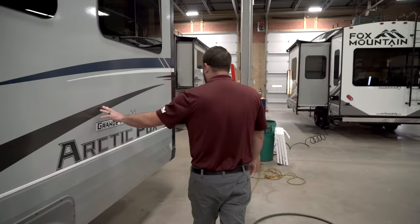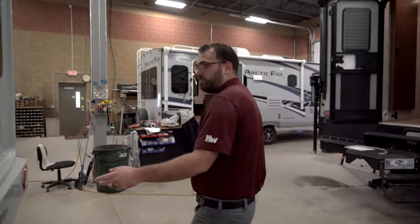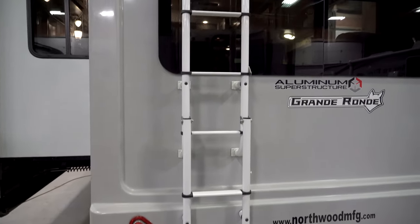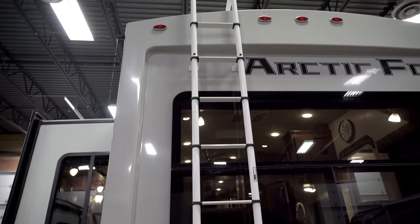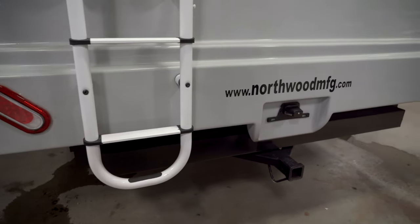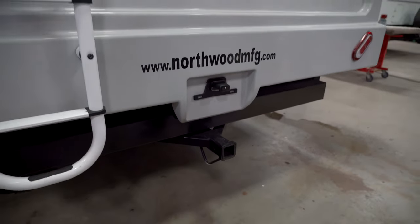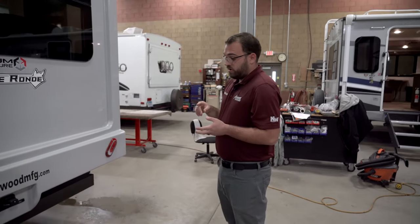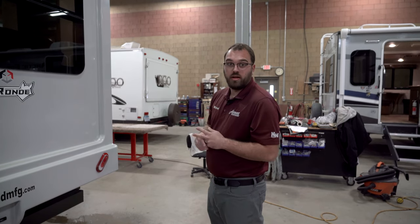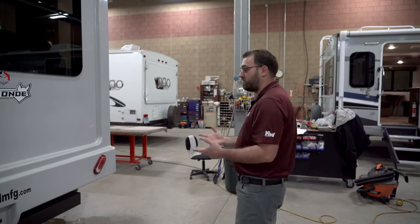Moving around, you've got your living room slide-out here. Towards the back of the camper you have a ladder to the roof — it is a full walk-on roof so you can get up there to check seals, keep solar panels clear, and similar tasks. There's a hollow bumper great for sewer hose storage, and the Arctic Fox fifth wheels come standard with a receiver hitch rated for 250 pounds — great for a bike rack or storage platform.